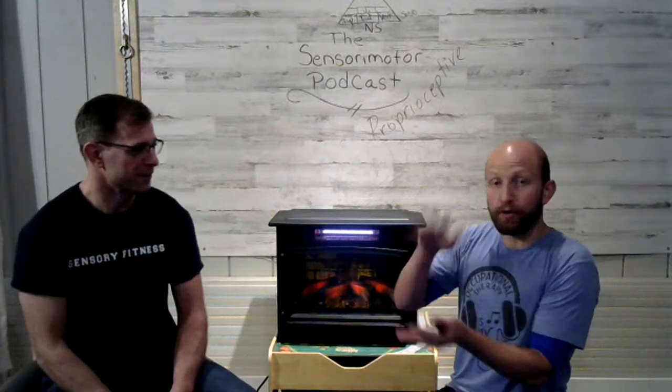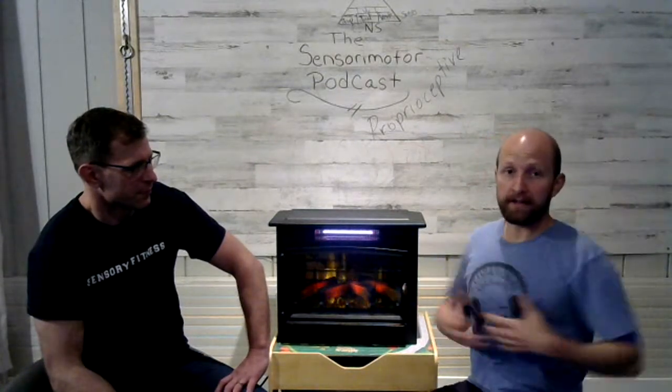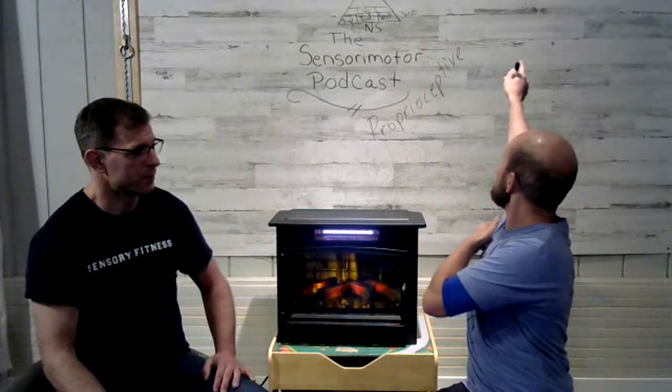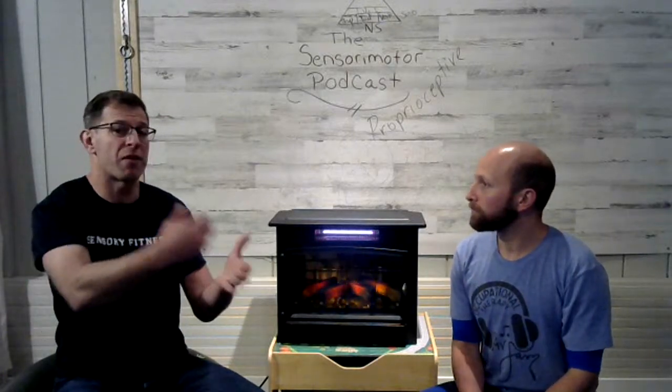We're working on core strength — working against gravity — and core stability, which is stabilizing the core. There's also overall trunk mobility, like the rotational piece. When I think sensory motor, I think of the three pillars: postural stability, which includes core strength, joint stability, trunk control, and head and neck control. That rotational piece involves visual-vestibular integration as well.